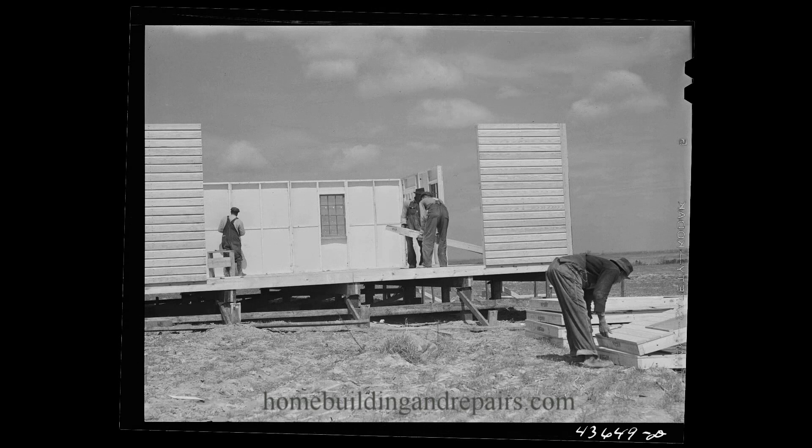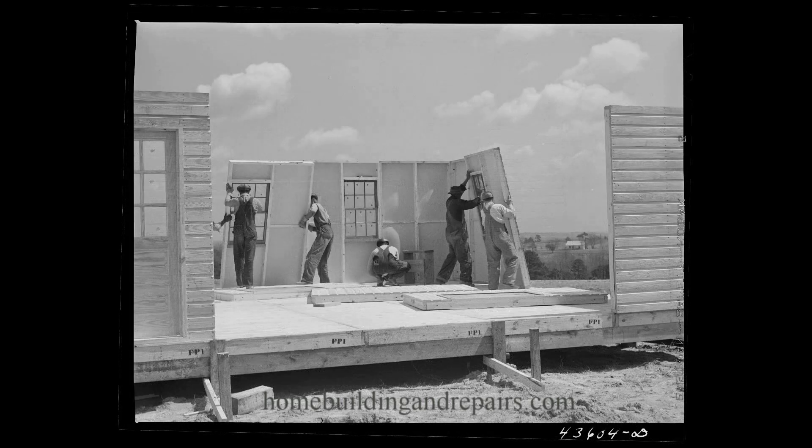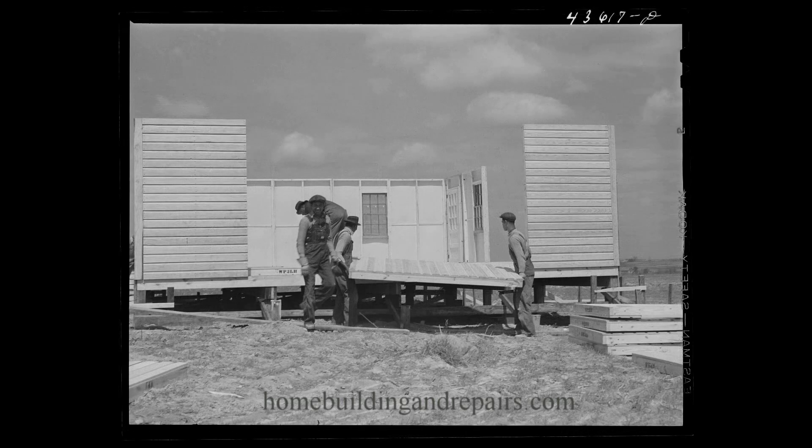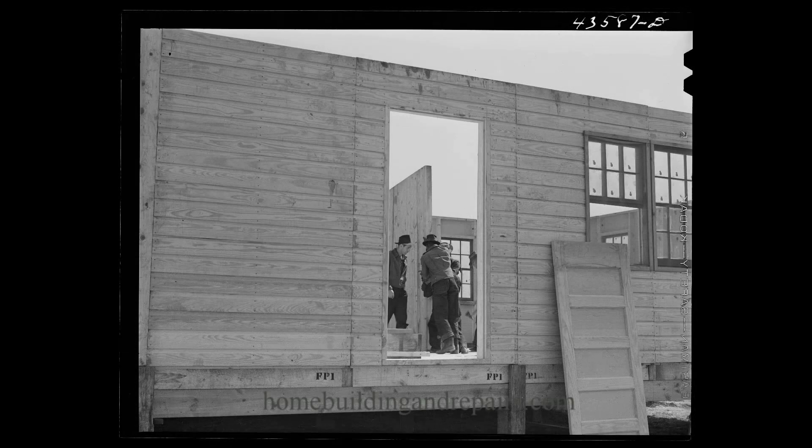Definitely something interesting to watch come together. I don't have any roof framing on this — I only have one picture of a porch roof being raised. Would have been nice to see how the roof went together, or even the floor. You can kind of tell the floor looks like prefabricated sections that were also bolted together.